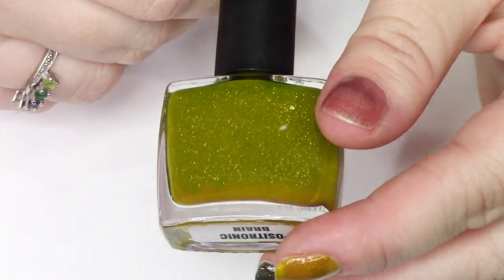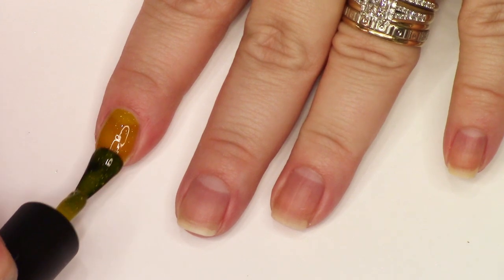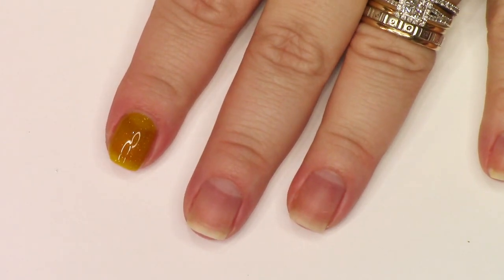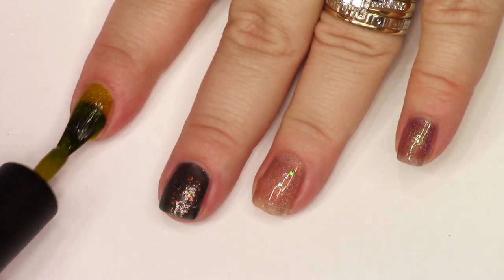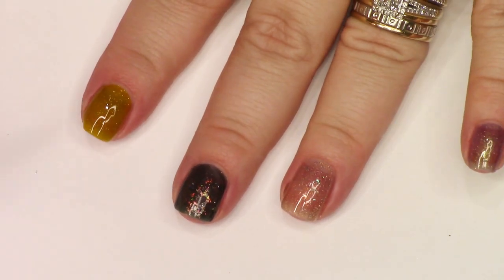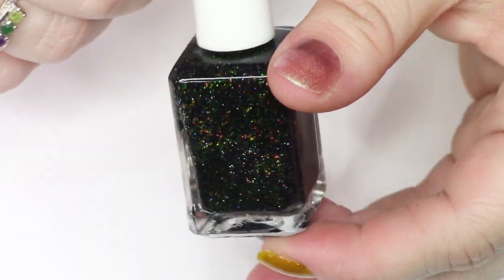Next we have Blush Positronic Brain — a swampy mossy green jelly, very yellow-green jelly, and I think it has micro hollow flakies in it. Super interesting, but to be honest I kind of forgot about this in my collection, and that's another reason: if I'm putting something on and I'm not like 'oh, I have to wear this again right now,' I'm thinking I might be okay to part with it.